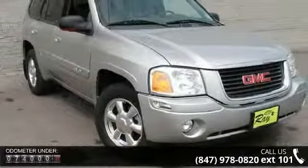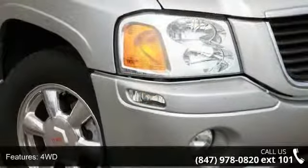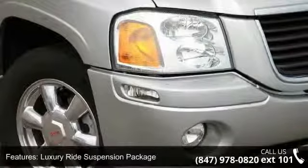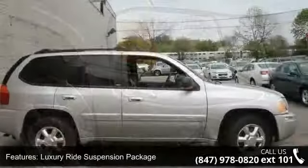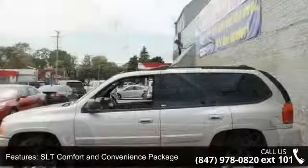Enjoy these notable features: body color bodyside moldings, bumpers, body color front reading lights, variably intermittent wipers, front bucket seats, trip computer, and the SLT Comfort and Convenience Package.